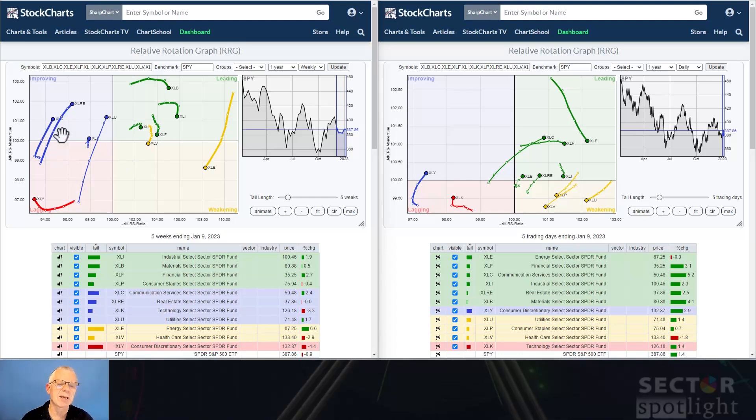Somewhat similar for real estate and communication services. However, these two are still quite far to the left, making them vulnerable to rotating back down towards lagging. So they're in very early stages. They can still move towards leading, but I'd like to see them a little bit closer to crossing over the 100 level before getting into action. The one sector clearly inside the lagging quadrant is consumer discretionary — it's also the lowest ranking on the RS ratio scale, making it definitely the weakest sector at this time.